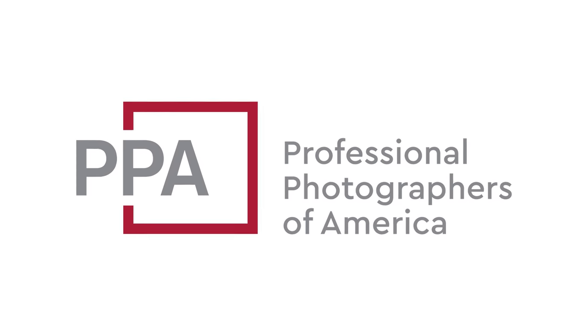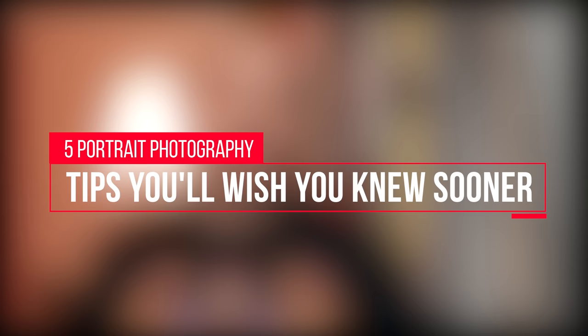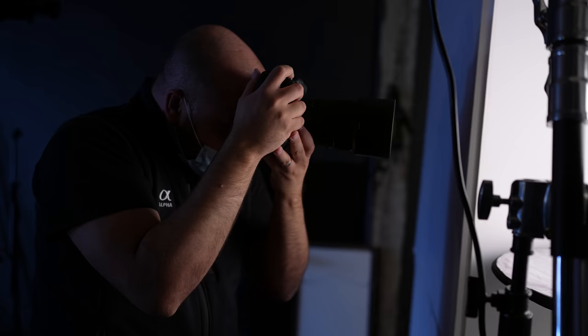This video is sponsored by Professional Photographers of America. 5 Portrait Photography Tips You'll Wish You Knew Early On.